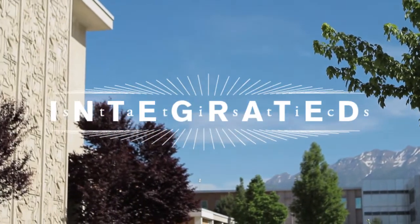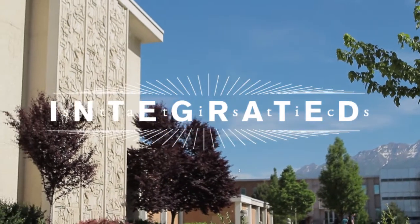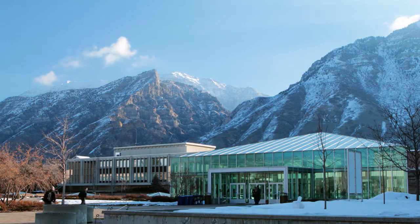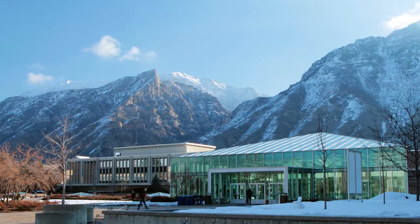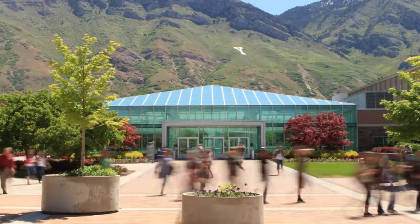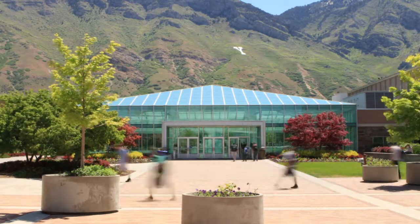So you're considering an integrated degree in statistics. If you are currently an undergraduate majoring in statistics at BYU and want to save time and money while in pursuit of a master's degree, this video will give you the information you need to know about BYU's Integrated Statistics graduate program.